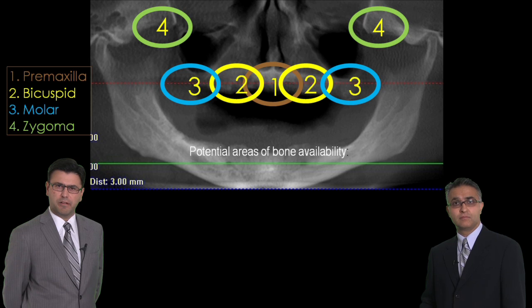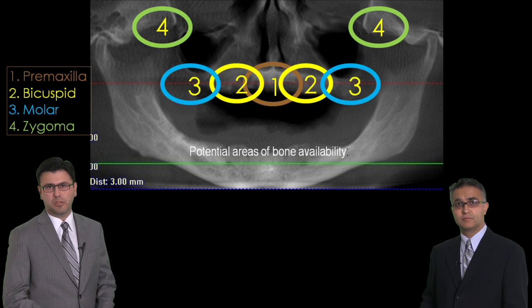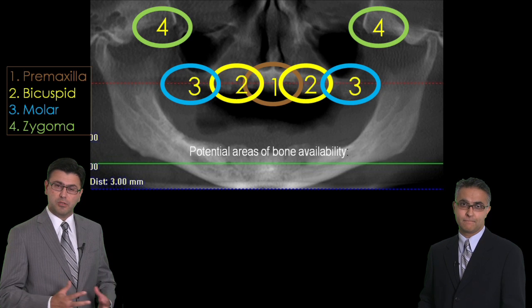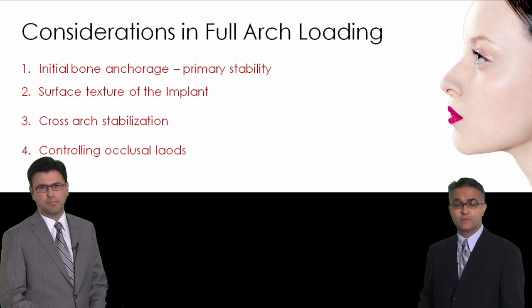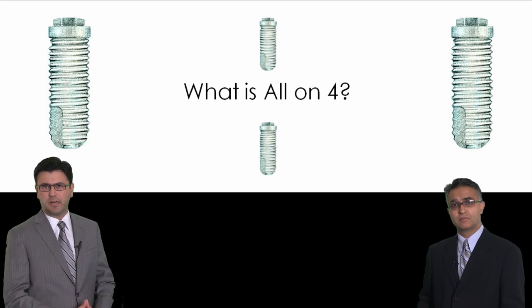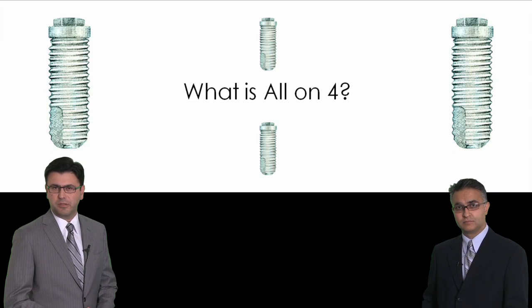Furthermore, we're going to discuss radiographic studies and all the other surgical considerations involved in treatment of these patients. When you finish this presentation, you should be able to look at your patients in a systematic way and diagnose them and determine what kind of graftless solution you can offer them, whether you do it yourself or you work with another surgeon. How do you immediately load a patient? What are the things that you need to look for? What are the clinical parameters to achieve a successful result? And we're going to talk in depth about the all-on-four procedure — a procedure that has gotten a lot of notoriety recently, and is a very successful and simple procedure once you follow the guidelines we will present in this lecture.